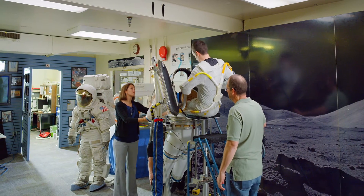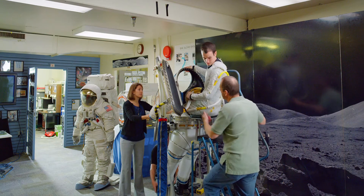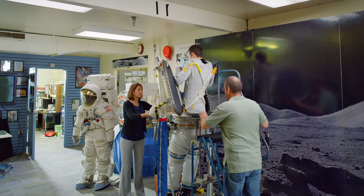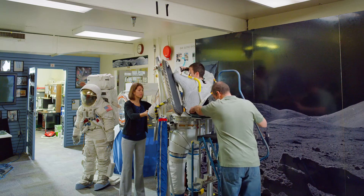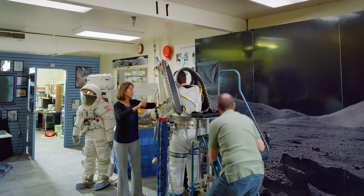For the next generation suit, there's still a lot that we don't know about what it's going to be like to live and work on Mars every day. Once there, you'd be doing EVA, walking outside on the planet, about every other day.